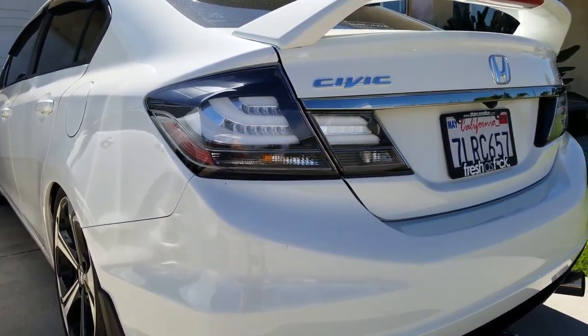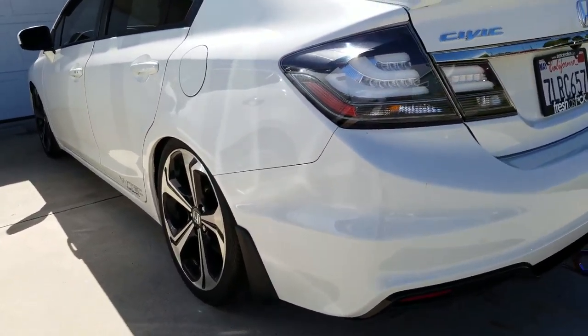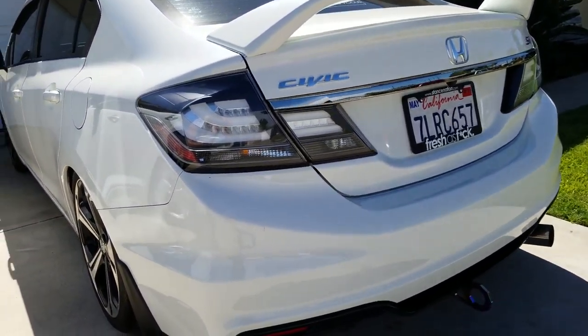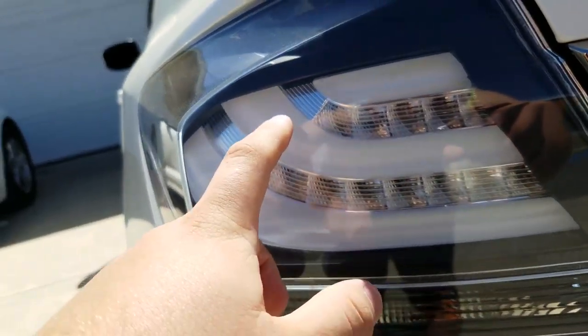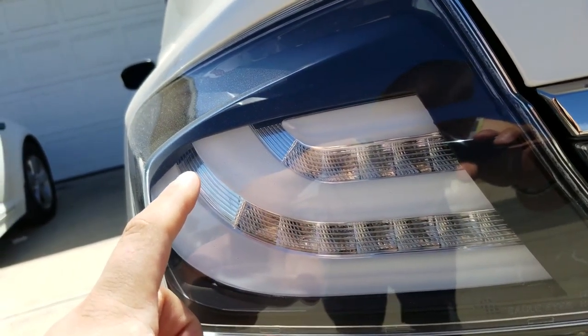So I got these hybrid taillights put in — sorry if you guys can't hear me. I put them in myself. They look really nice. These bars light up at night and stay lit, and then as I step on the brake, these light up in between. It looks really nice.